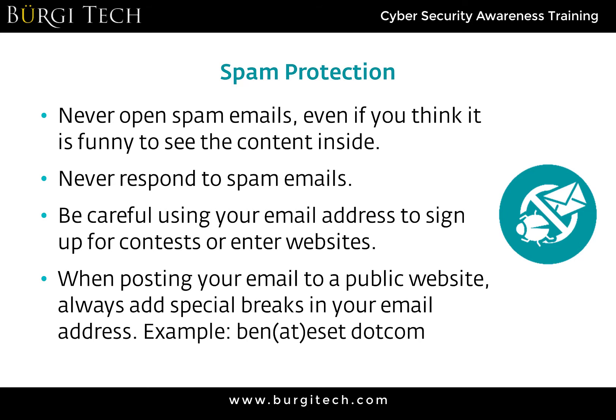When posting your email to a public website such as a classified website, always add special breaks in your email address. Don't write it out with the proper at sign or period symbol, because you don't want that link to be easily copied, pasted, or clicked. Spam bots troll the internet looking for email addresses, and changing to this format prevents them from easily collecting your address — but humans reading it can still understand it perfectly.